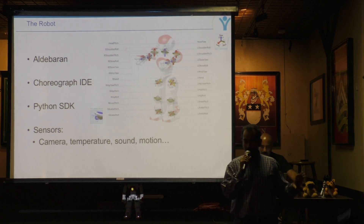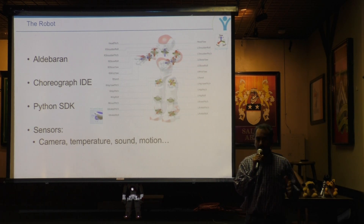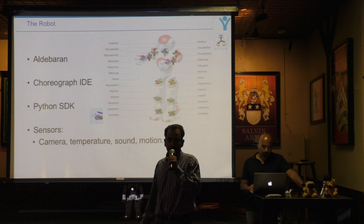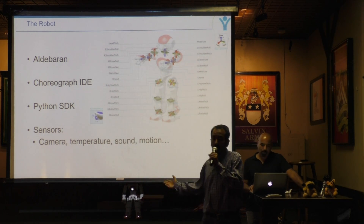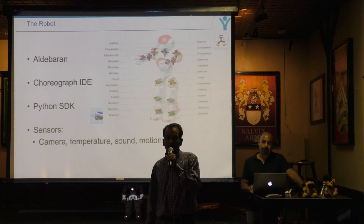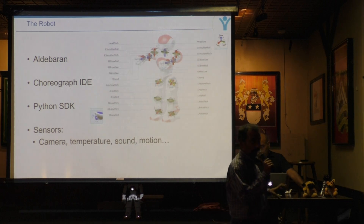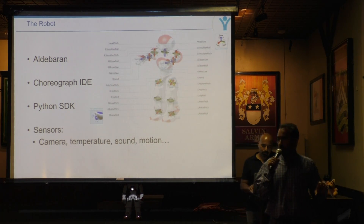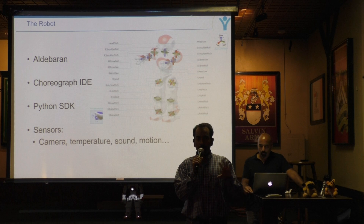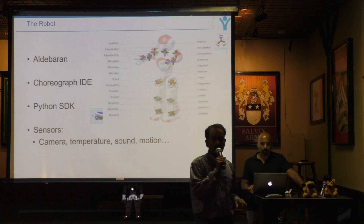The robot's development environment is called Choreograph. It has a Python SDK you can use to connect. It has its own sensors including a camera, temperature sensor, and motion detector, plus a lot of freedom of movement. What we're doing is enhancing its sensing power — exploring what it can do when we integrate it with the power of IoT and analytics. That's what we're going to demonstrate.